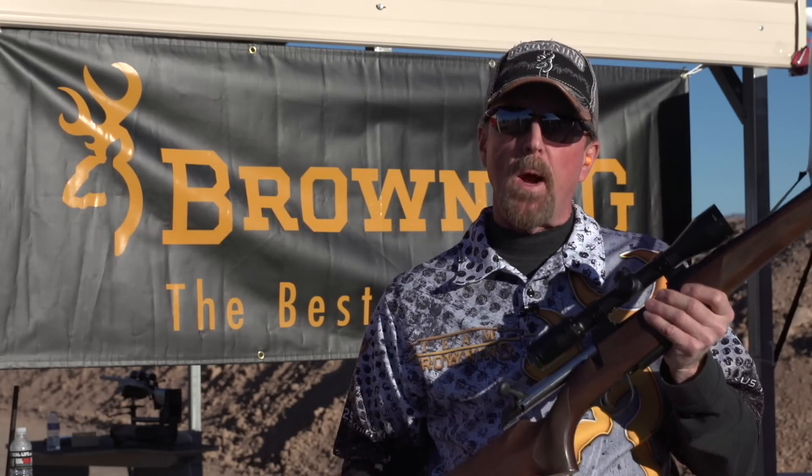Inflex recoil pad — best pad on the market, there's nothing better out there. Extremely accurate barrels, button rifling. You can't ask for more features in a rifle that's priced the way the AB3 is. I encourage you to find one, look at it, you'll fall in love with it. It's a Browning — the best there is.